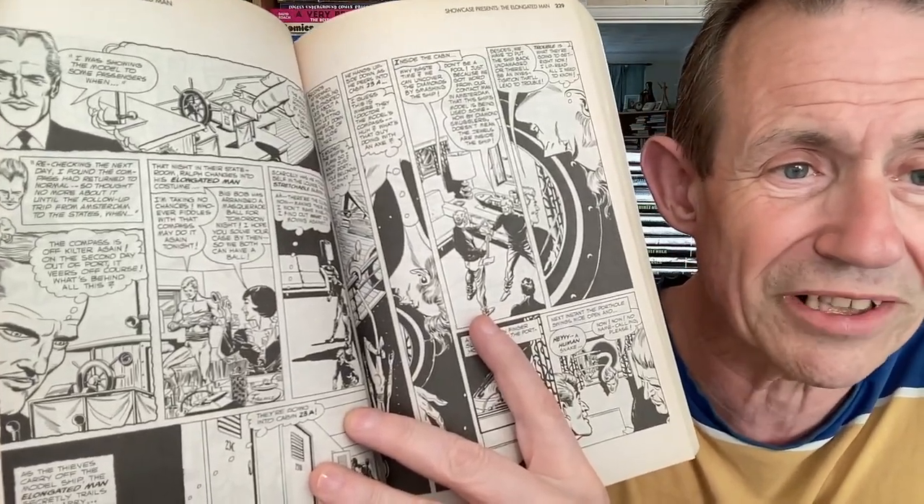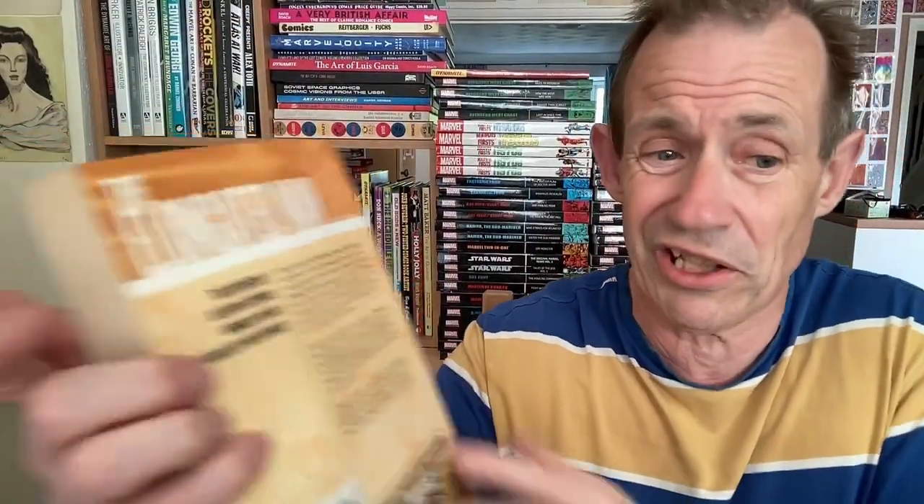The Elongated Man collection has 51 tales by Neil Adams, Murphy Anderson, Gil Kane, and Carmine Infantino — a really great collection. I enjoyed it when he was on the TV series too. The mystery angle with Ralph Dibny is great, and Sue Dibny is a brilliant character as well. Very, very inventive storylines all the way through. Finally — I've gone through them all! I've actually got a few more on order, so hopefully I can do a little additional video adding those in.